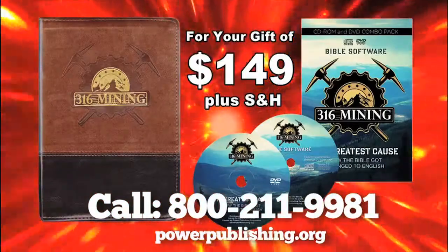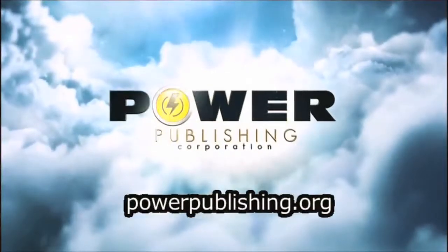So, call the number on your screen or go to our website, powerpublishing.org, and get your copy today.